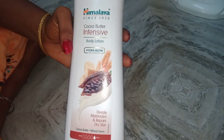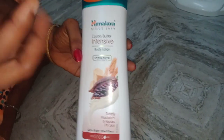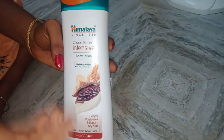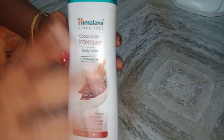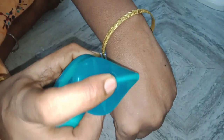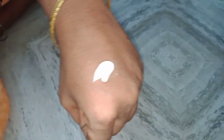It is very good. We can apply it to the body. If you use it, you can apply it to the body. This is the product — it is thick, a little thick. You can use it to apply it to the body. It is good.